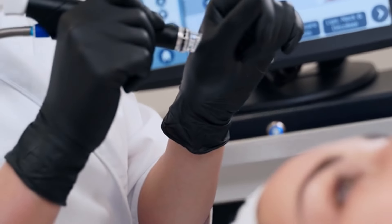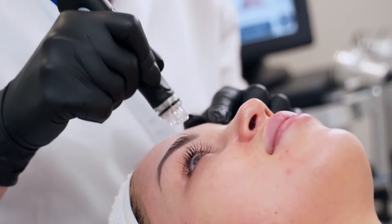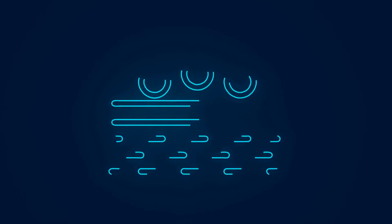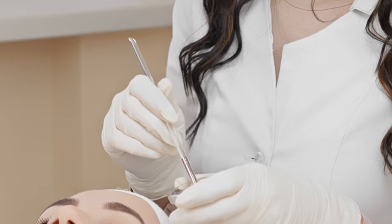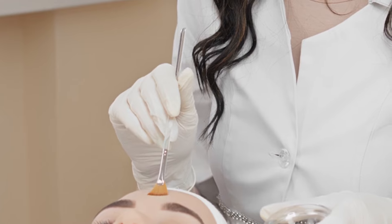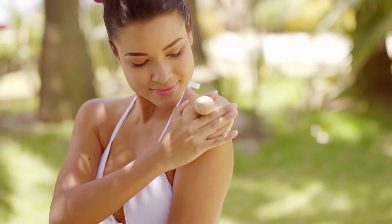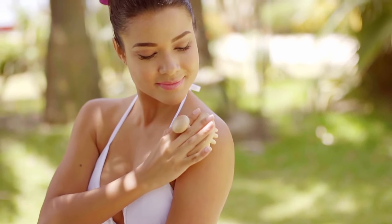Stay Hydrated — proper hydration is essential for maintaining skin elasticity and plumpness. In addition to drinking plenty of water, use hydrating serums and moisturizers to keep your skin supple and dewy. Exfoliate regularly — gentle exfoliation helps to slough off dead skin cells, revealing a brighter, more radiant complexion. However, be cautious not to over-exfoliate, as this can lead to irritation and further damage.